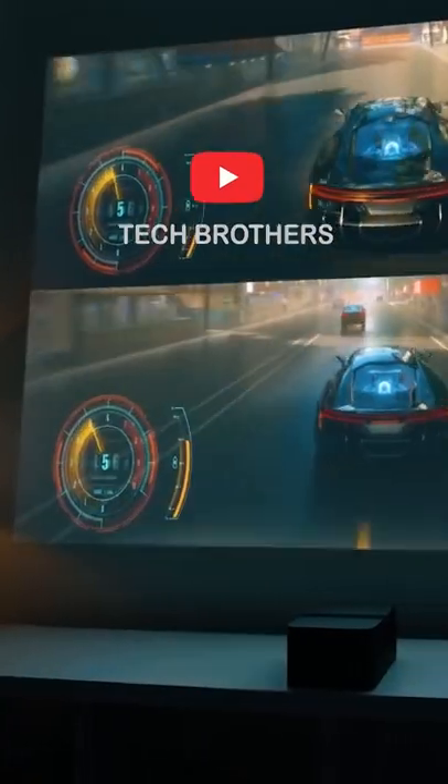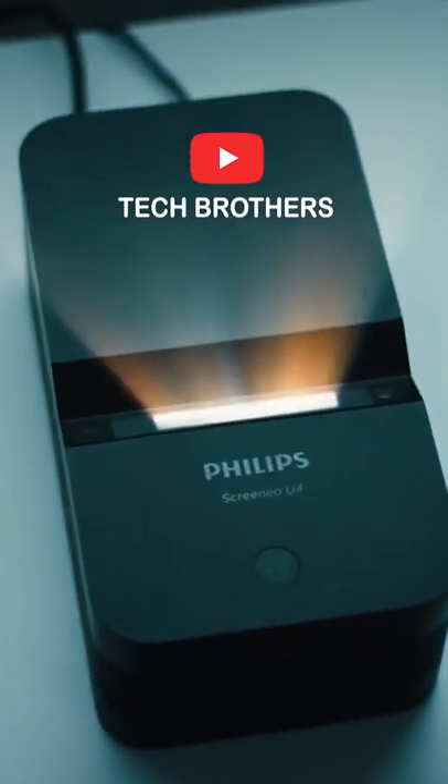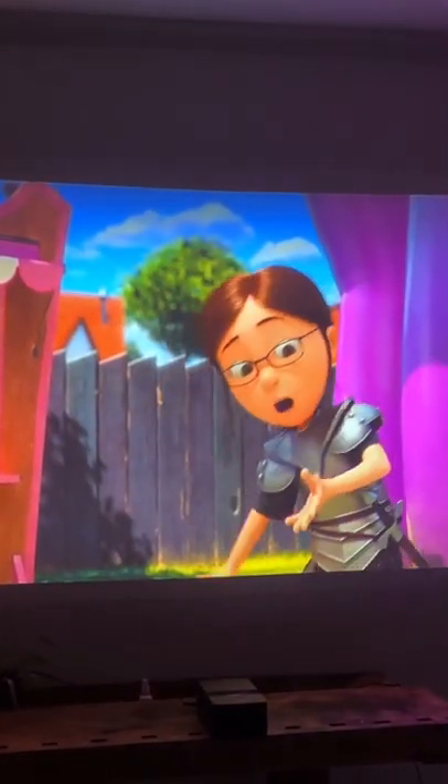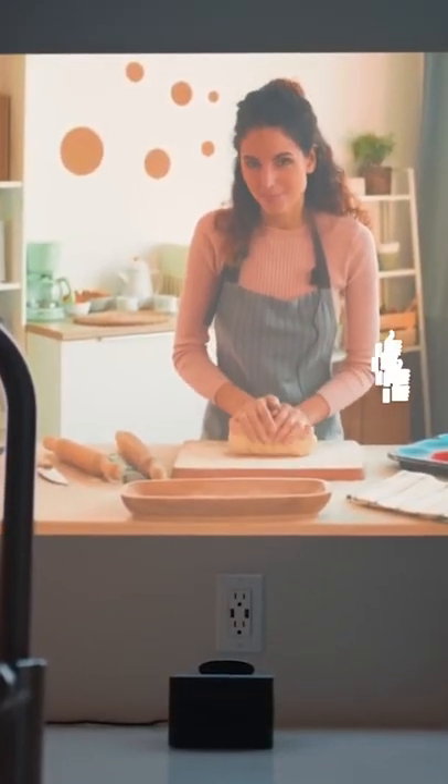If you are looking for a compact and quality projector, check the new Philips Screeneo UFO. This is an ultra short throw projector with an 80-inch screen size and full HD native resolution. Hit the like button, and I will tell you other features of the new Philips projector.